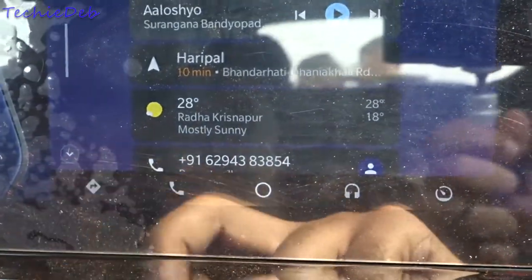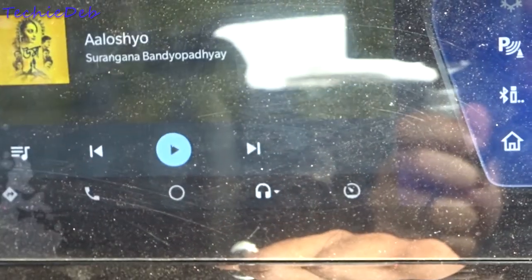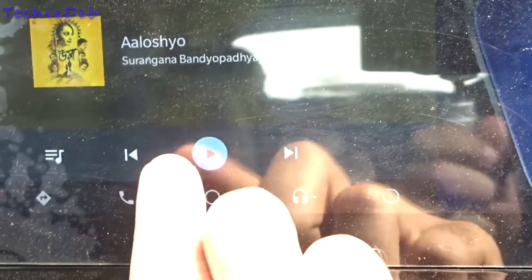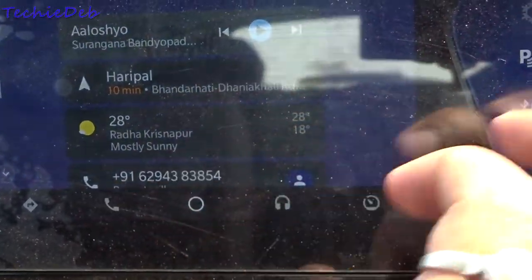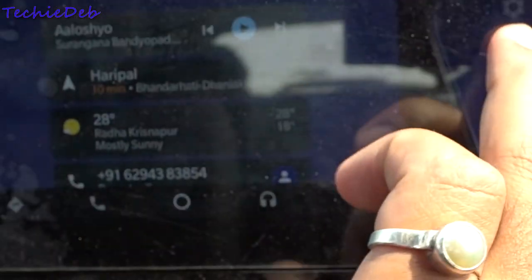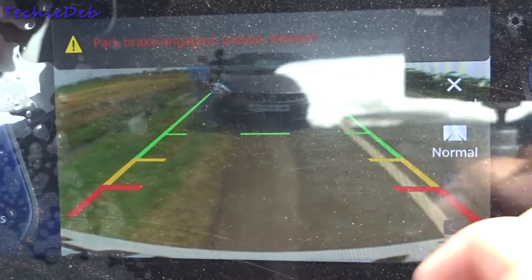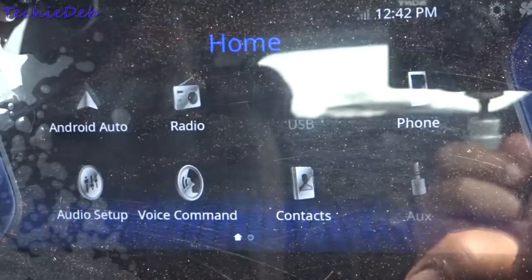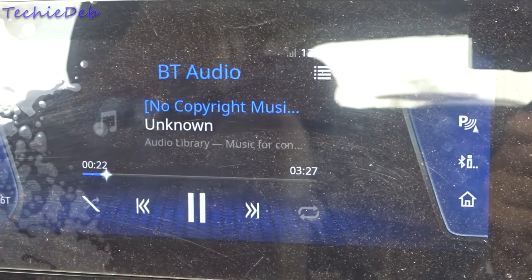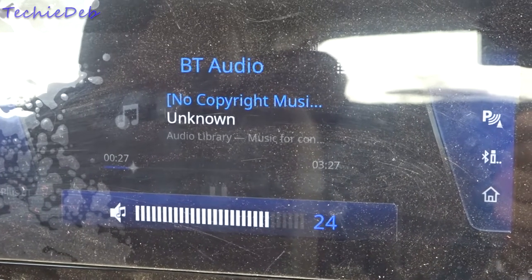The infotainment system gets Android Auto but no Apple CarPlay — though CarPlay will be added via an OTA update later. The system is very responsive, but the brightness could be better; in sunlight it is not very bright. It does get a Park Assist system with dynamic guidelines. It also gets a 9-speaker JBL sound system with subwoofer and amplifier, acoustically tuned by JBL, and the sound quality is phenomenal.